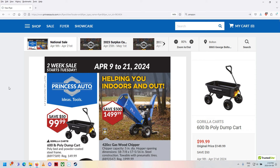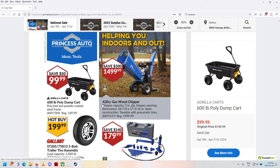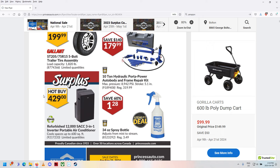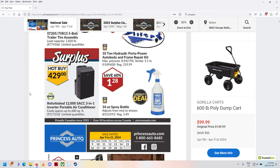So April 9th to the 21st of 2024 — holy, where has the time gone! We've got a little pencil sharpener with a little chute on it. Tow ball, wood chipper, some tires for your trailer, hydraulic porta-power auto body frame repair. And then there's a 'refurbished' label — I don't like that word. I've bought refurbished things that should have been garbage. I try to stay away from anything that says that.